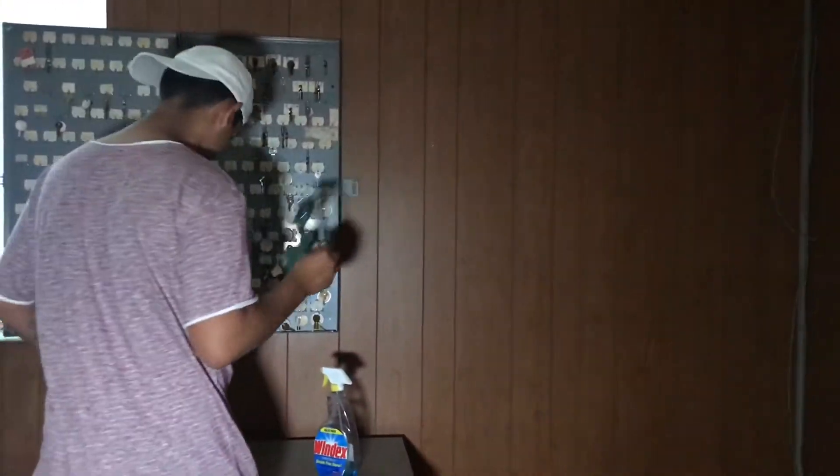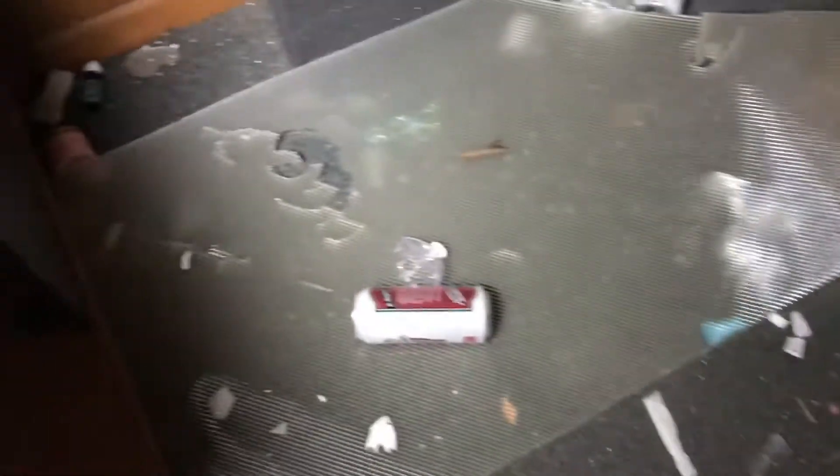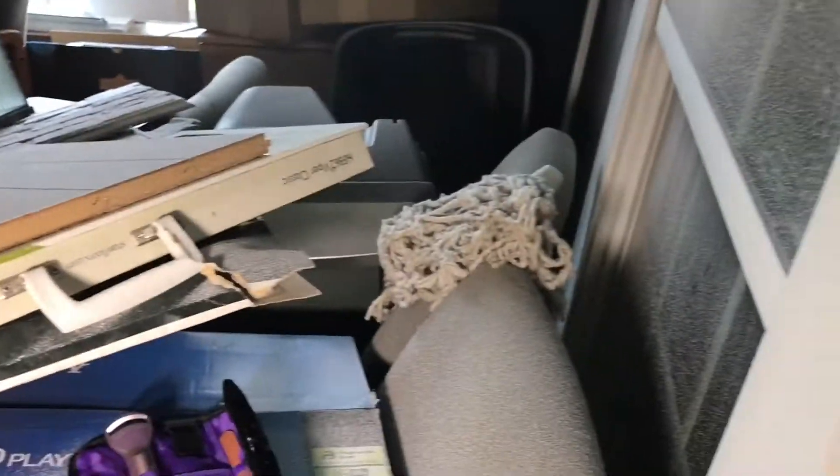Alright guys, we made it into the second half of the building. Last time I came in here it wasn't this messy — it was mad clean. There's a sixth boat right there. This part was messy though, it's not really different.